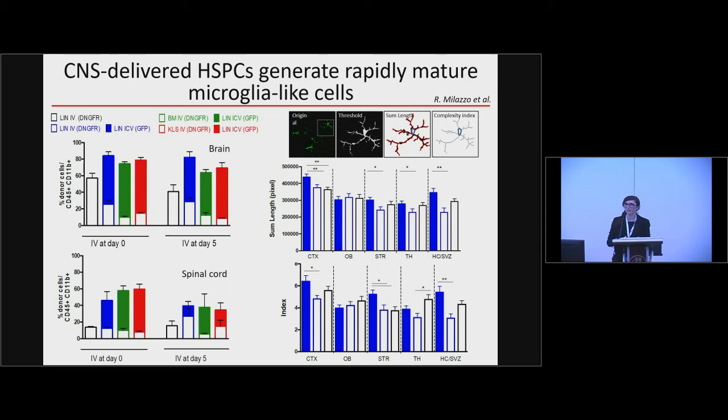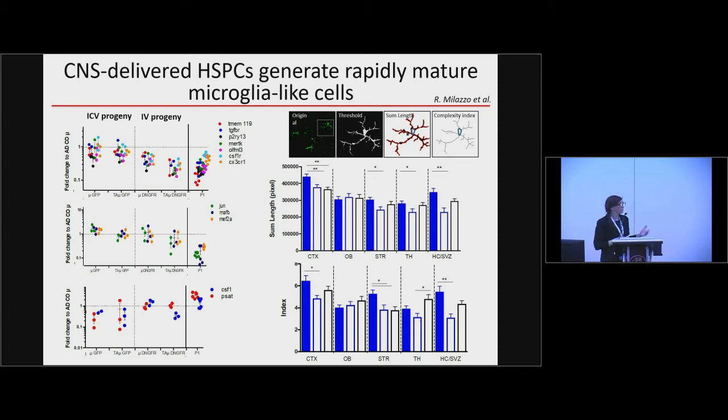This was obtained by combining intracerebroventricular delivery of HSCs with different populations injected IV to rescue animals from lethal conditioning. The combined delivery had not only a quantitative advantage in engraftment, but also a qualitative advantage: cells derived from HSCs injected in the ventricles were not only more numerous, but also more differentiated and more similar to microglia in morphological features. The ICV cell progeny also expressed higher levels of microglial-associated genes and lower levels of early macrophage genes in the CNS.